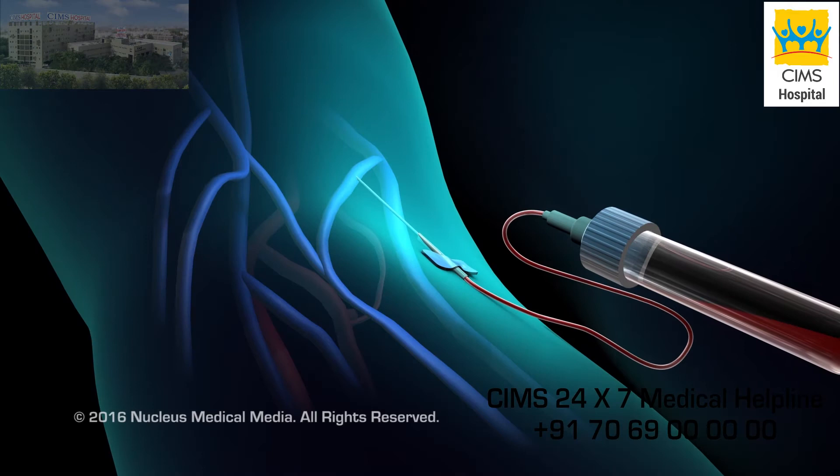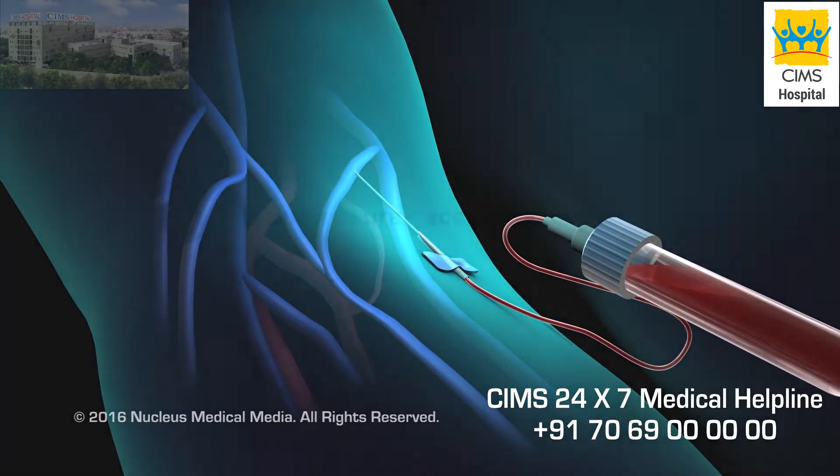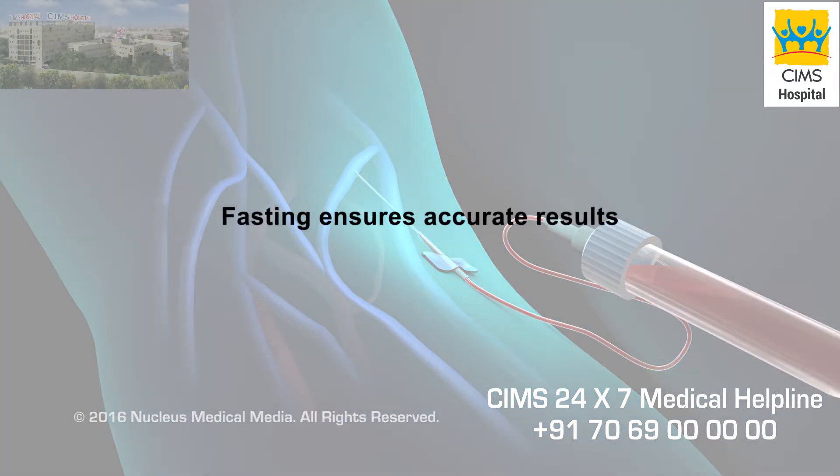During this test, a blood sample will be taken after you have not eaten for 9 to 12 hours. Fasting is important to ensure accurate results for this test.